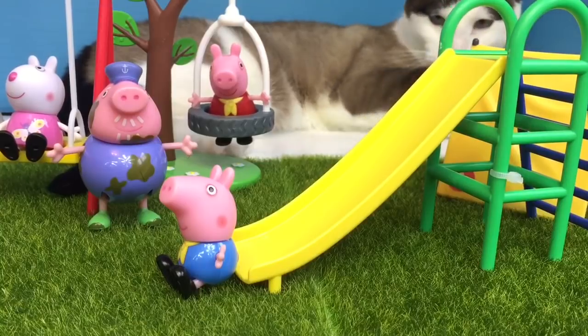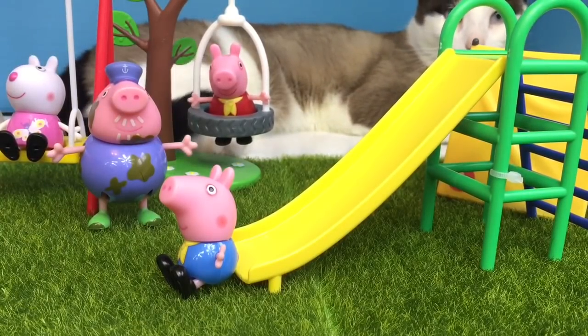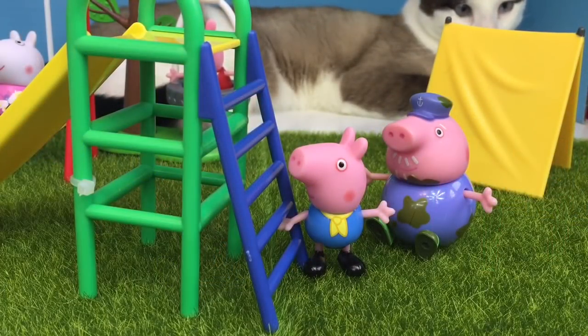George loves to go down the slide. The slide is yellow and green. Again, again! George climbs the blue ladder — there are five steps on the ladder. A muddy Grandpa Pig helps George up the ladder safely.